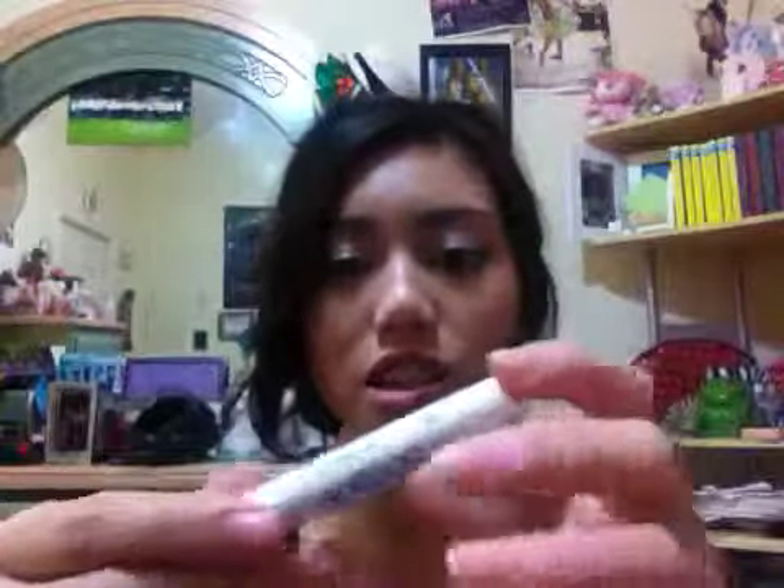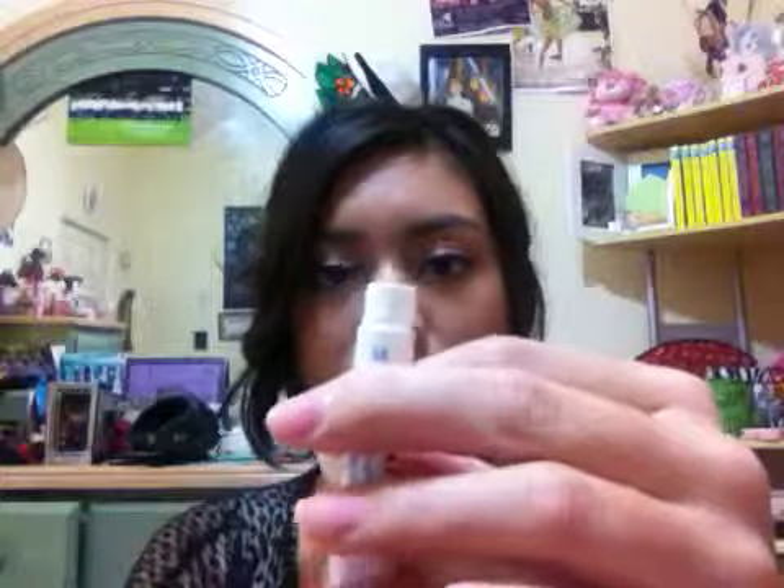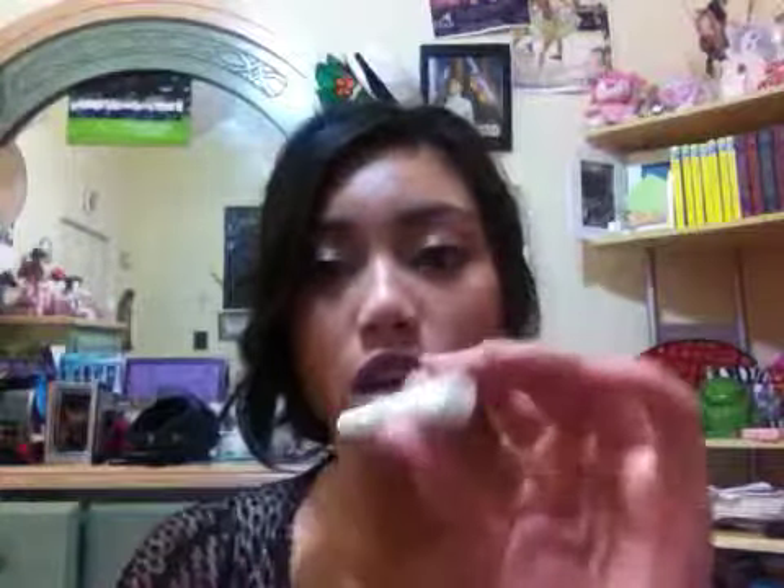The second to last thing I have are these Soft Lips Vanilla Chapstick, and there's not really much to say about it other than the fact that it works really well, it has SPF 20, and it smells really good. My mom got this for me and she took the other one.